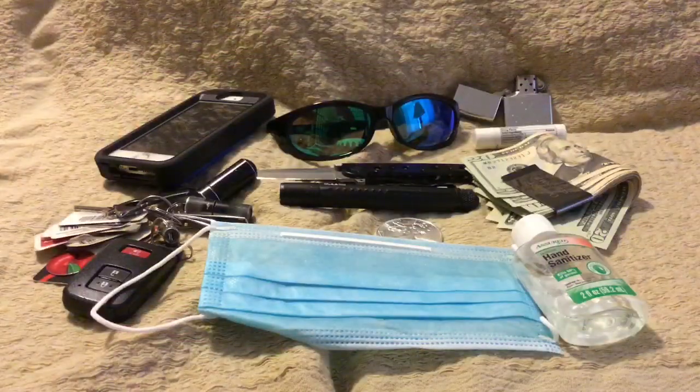All right, welcome back folks. Today we're gonna do something a little bit different. I actually had planned to do a video on the history of the peace dollar, but today we're gonna do something — this was kind of time limited — so we're gonna do an EDC pocket dump.